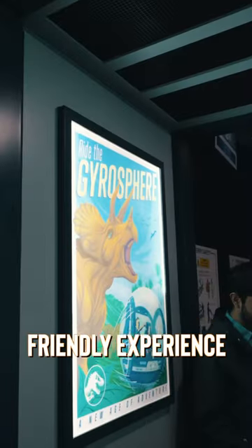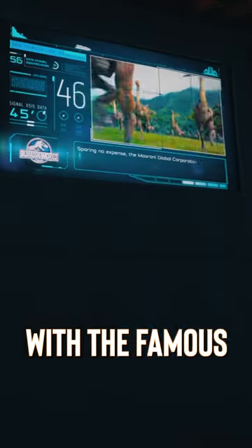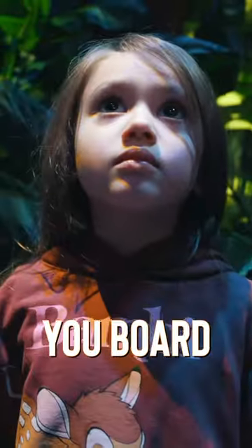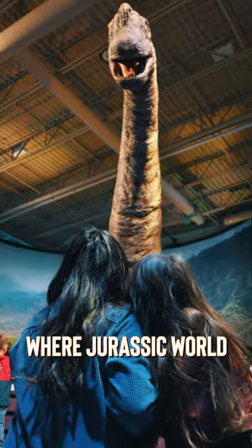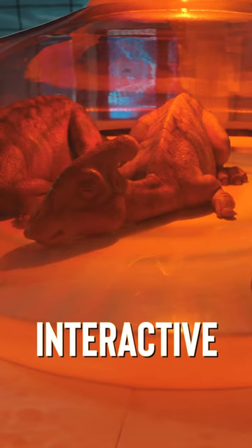Jurassic World The Exhibition is a family-friendly experience, giving guests the opportunity to come face-to-face with the famous movie dinosaurs. As guests, you board a ferry which takes you to Isla Nublar, where Jurassic World is set. After disembarking, you enter the park for a really fun, interactive experience.